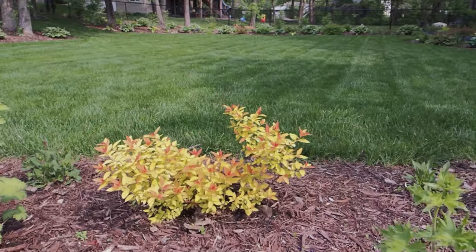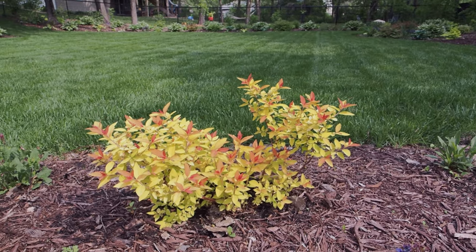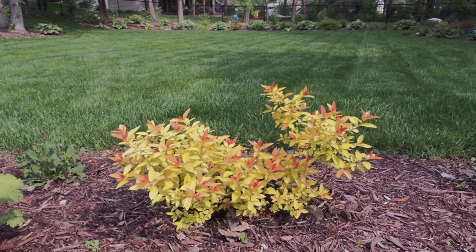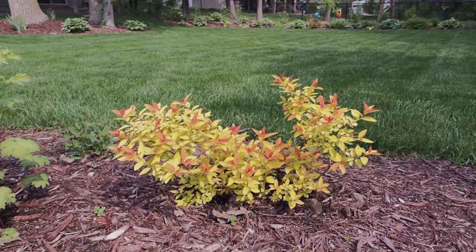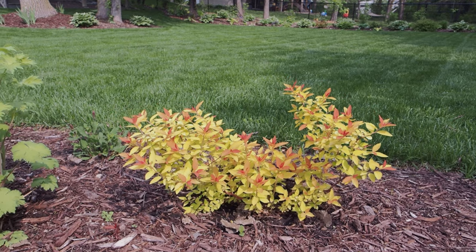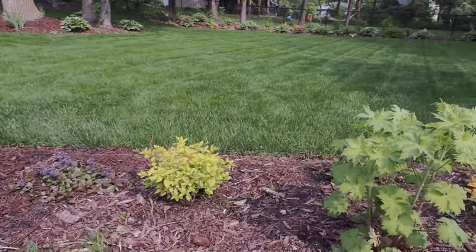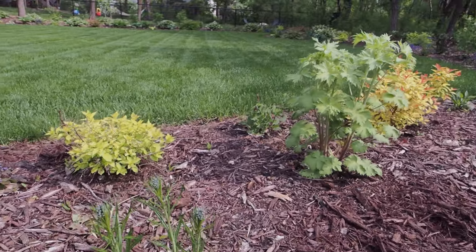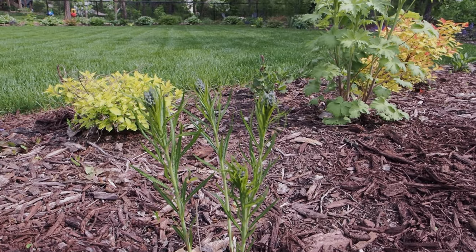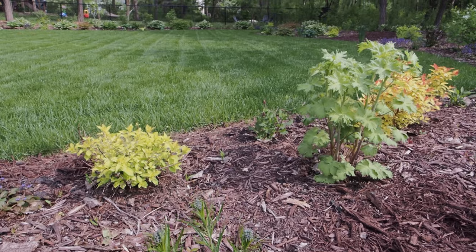Check out this — my favorite spirea. This is the Candy Corn Double Play Proven Winners spirea. This plant was bright red a few weeks ago, then it turned orange, and now it's chartreuse with red tips — it is just gorgeous. More delphinium, another Gold Mound spirea, and this is String Theory amsonia — a spring bloomer that will have blue flowers.